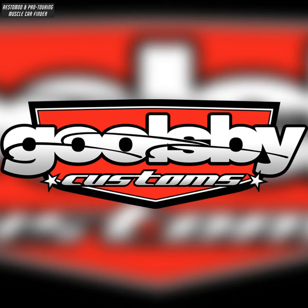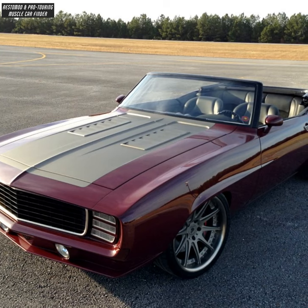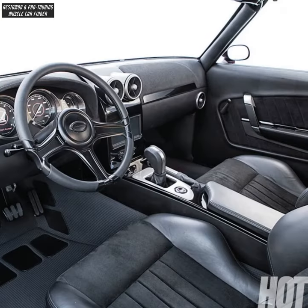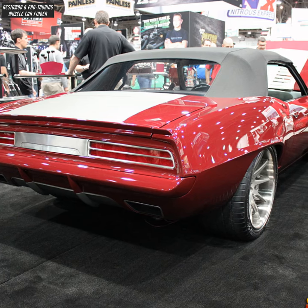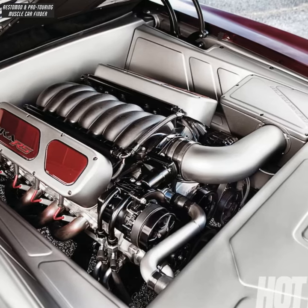In this video we showcase a Ghoulsby Customs built 545 horsepower pro-touring 1969 Camaro convertible, owned by Skip and Debbie Walls. Interior by M&M Hot Rods Upholstery, with recessed rear quarter gills and extended rockers. LS3 V8 engine from Mast Motorsports.